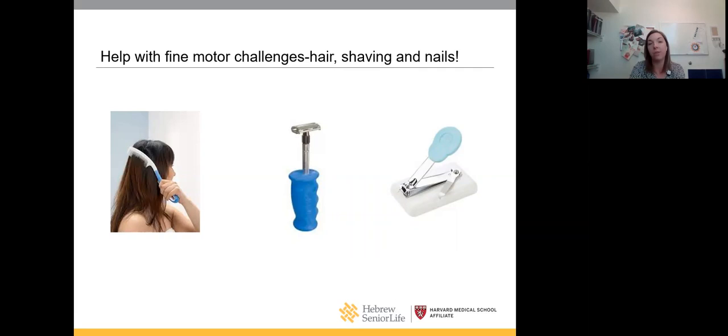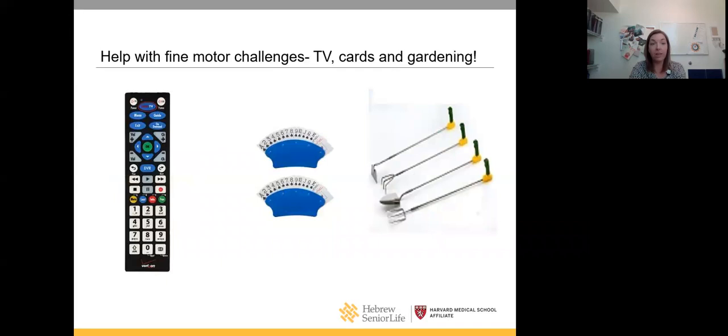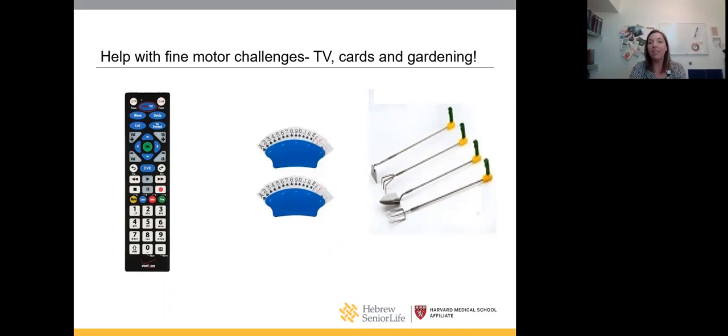Think about your own life and see what resonates. The remote control is always a big one — Verizon actually gives out a large-button, low-vision remote if you ask for it. There are card holders and adaptive gardening tools that eliminate bending and reaching. For locks and keys, there are key holders that increase surface area and make unlocking easier. If that's still a challenge, keypad locks are easy to install and eliminate the need for a key altogether.